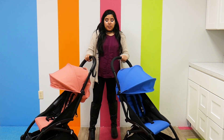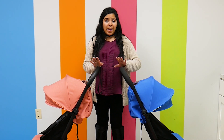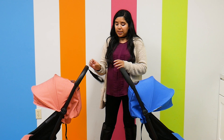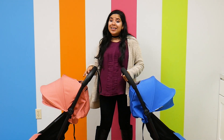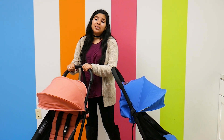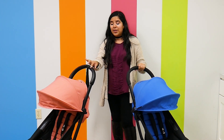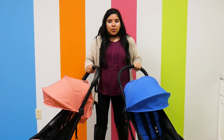Now let's talk about the handlebar. The handlebars are both not adjustable, so that hasn't changed. But the Yo-Yo 2 has a faux leather handlebar as well as a little safety strap, while the previous Yo-Yo has a foam handlebar. You can definitely tell the difference — the faux leather is really soft, really durable, and really pretty to look at. The foam is durable as well, but I definitely like the Yo-Yo 2 handlebar a little bit better.